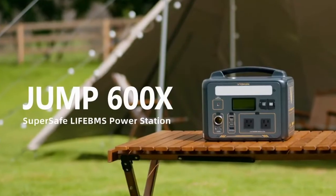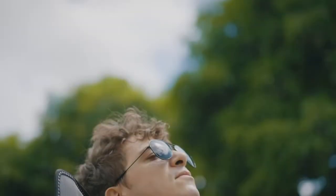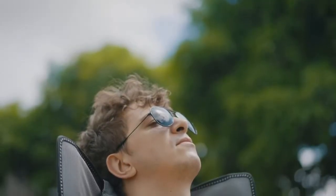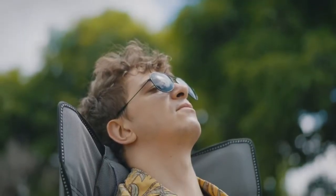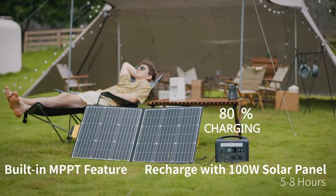Hey everyone, welcome back to the channel. Today we're diving into one of the most reliable emergency power stations of 2025, the VTO ManJump 600X. Whether you're camping, off-grid, or prepping for a blackout, this beast has got you covered. Let's take a closer look.